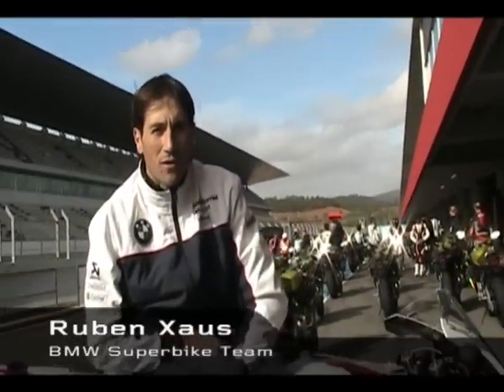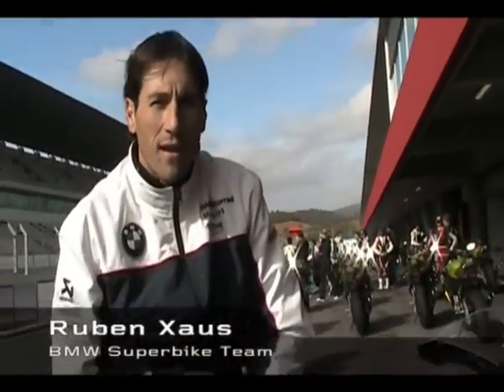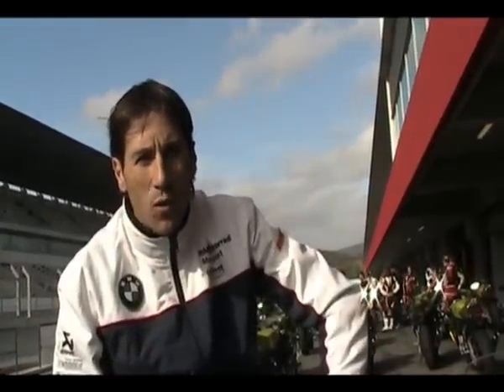Hi friends, Ruben Gzaus, Bullsuit bike rider and BMW Motorrad Motorsport team. We are here at Portimao testing this new incredible bike called S1000RR from BMW.